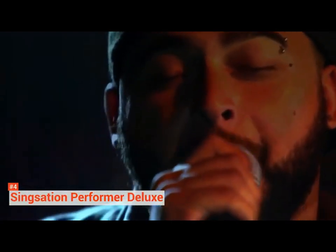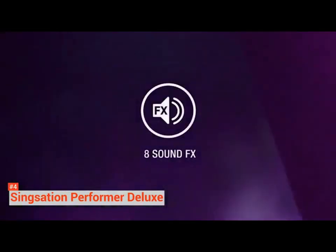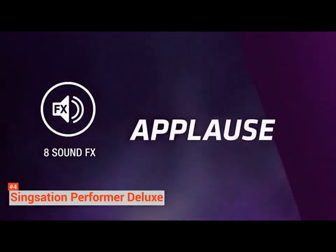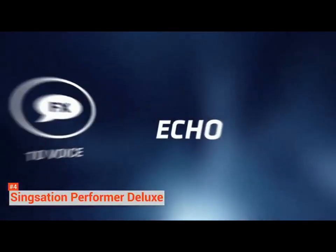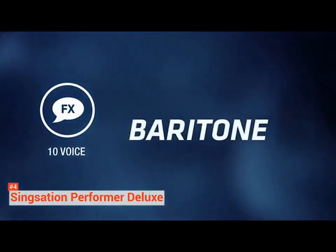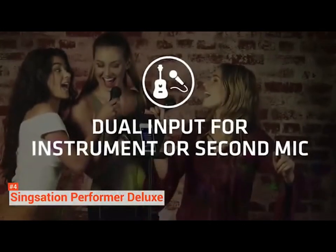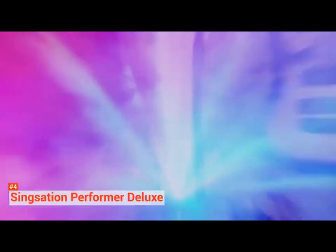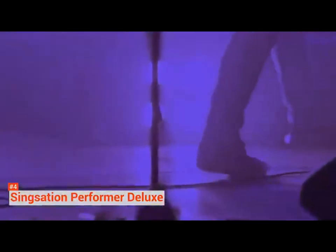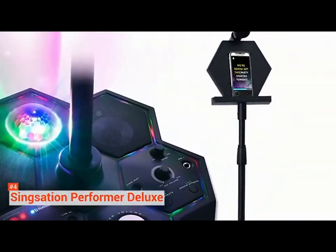There is no need for any CDs with this digital SingSation system. The enabled Bluetooth lets you connect your smartphone or tablet with the system, making thousands of YouTube karaoke songs accessible. It is also compatible with all the karaoke apps. The device holder placed just below the microphone also allows you to read the lyrics with ease. The SingSation Performer Deluxe comes with 10 different voice effects pre-installed in the system. It lets you harmonize or sing with low as well as a high pitch. The chipmunk voice effect can be fun for children of all ages.